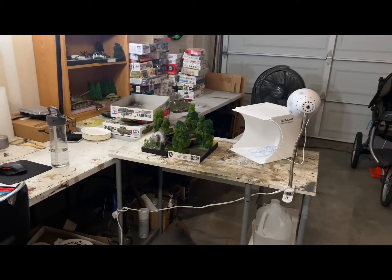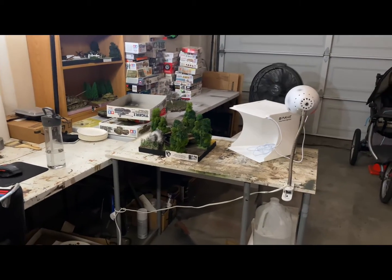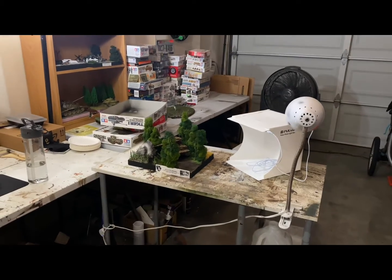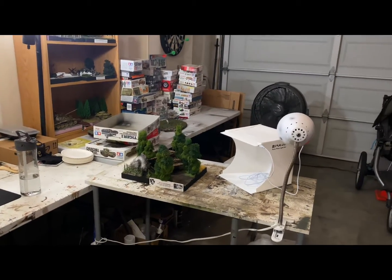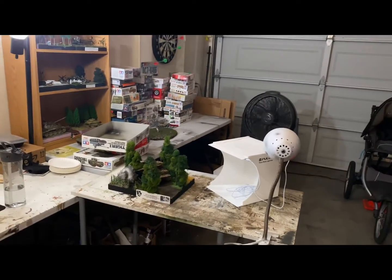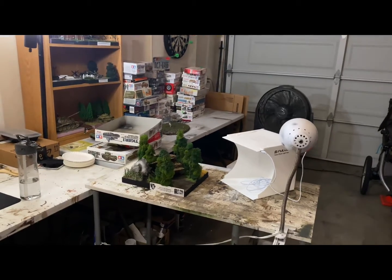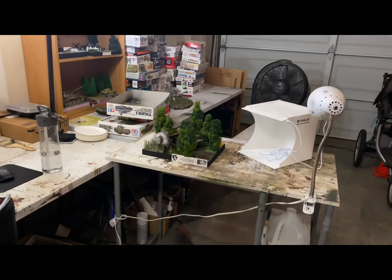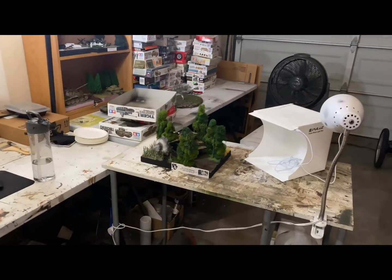Hey guys, welcome to diorama update number 16. We are going to be doing a quick little video — I've had a four-day weekend and I just finished my Tiger tank 114 in Normandy diorama. Let me tell you, I am so proud of this one, I'm super excited.